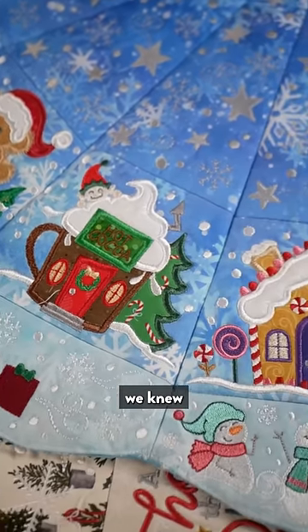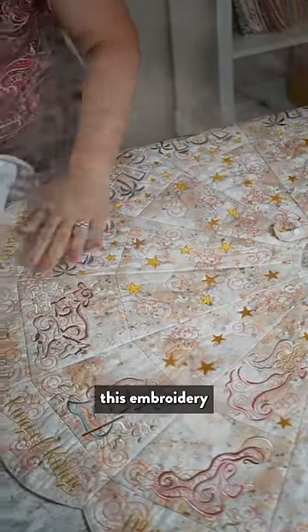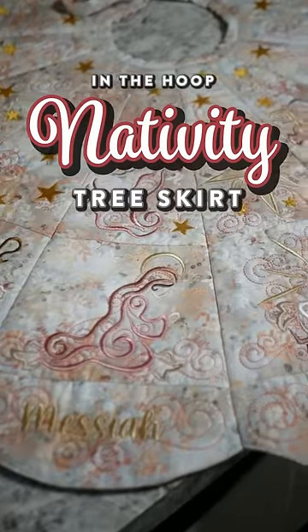While we were designing this, we knew that people would want a nativity version, so we also designed this embroidery-only version of the nativity tree skirt.